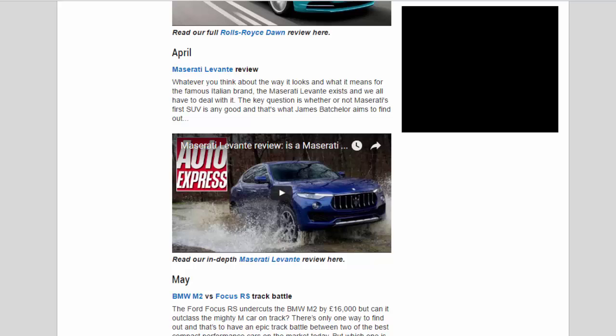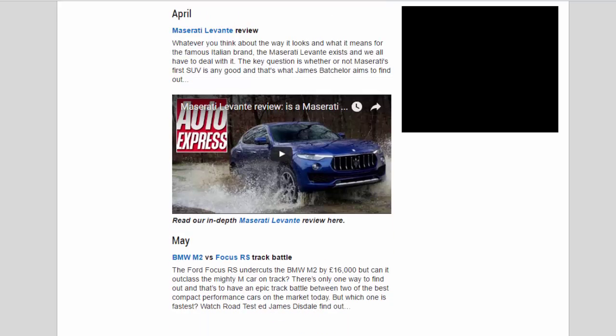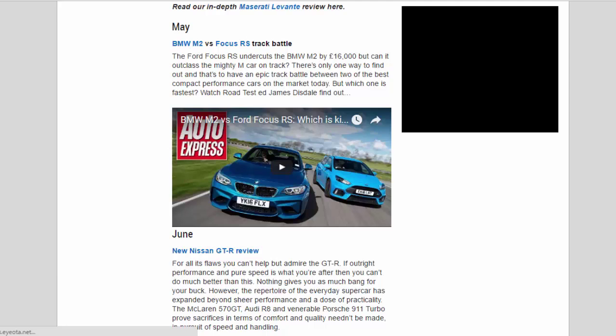April — Maserati Levante review: Whatever you think about the way it looks and what it means for the famous Italian brand, the Maserati Levante exists and we all have to deal with it. The key question is whether or not Maserati's first SUV is any good — and that's what James Bachelor aims to find out. Read our in-depth Maserati Levante review here.